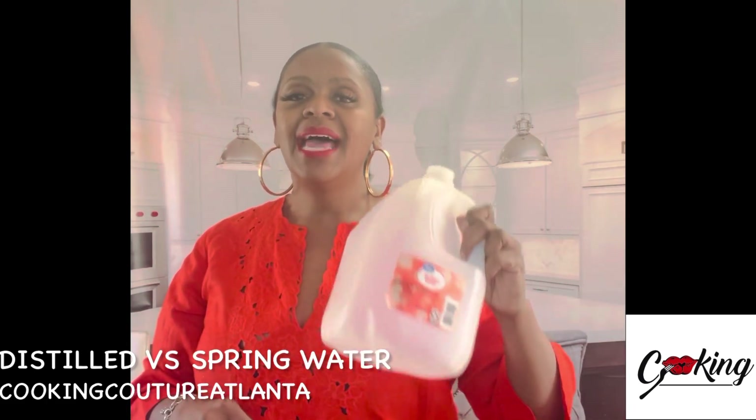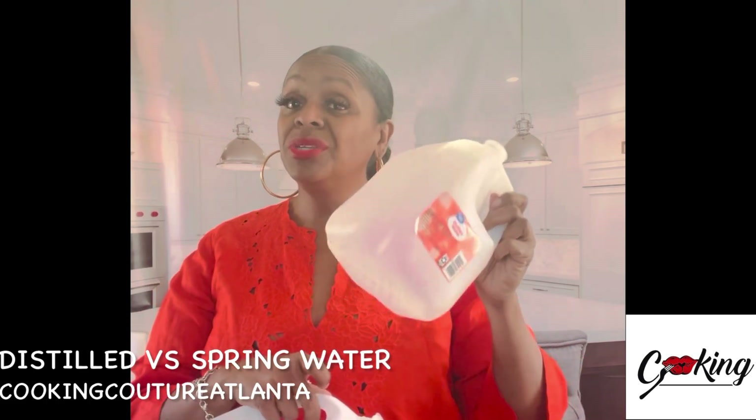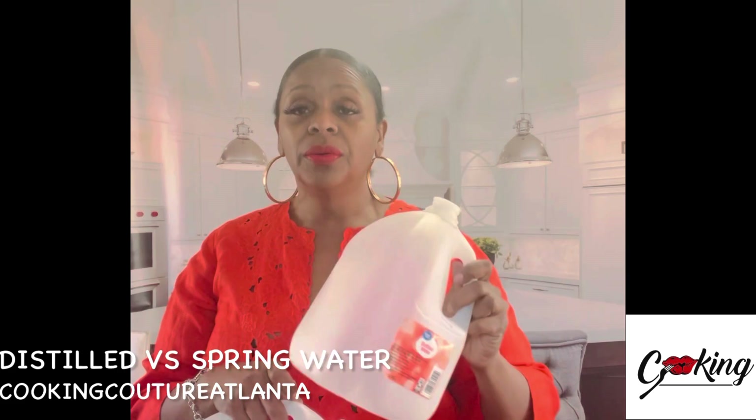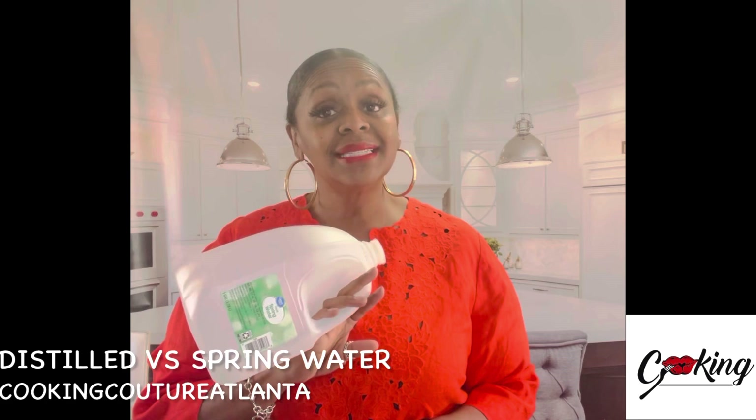This has potassium and sodium in it. People that have really high blood pressure are actually recommended not to drink spring water because of the sodium. It has minerals and potassium in it.